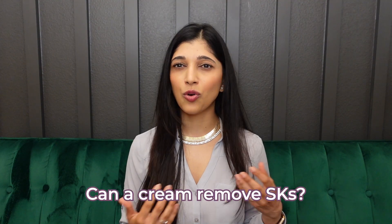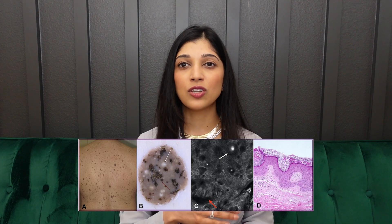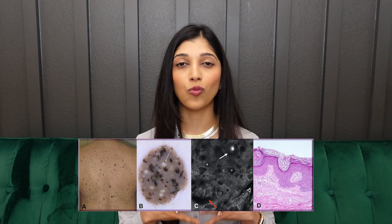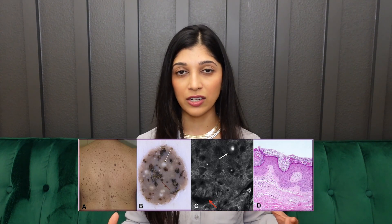A common question I get is: can a cream remove SKs? The answer is no. Even though these growths look pigmented, they don't actually contain that much pigment. If you look underneath the microscope, you'll see that the top part of the skin has just overgrown — a wavy undulation of what we call the epidermis — which contributes to that warty or rough look. It's not a sunspot that's going to respond to a cream. In fact, a company tried to make a prescription cream called Eskata to remove SKs, but it did not work well at all, and after two years it was taken off the market.